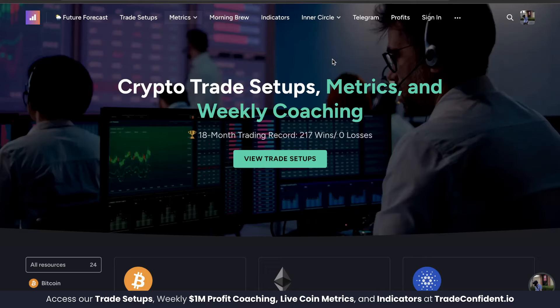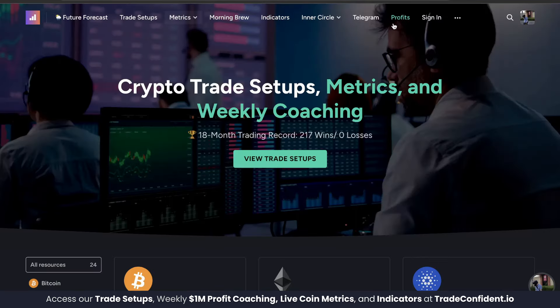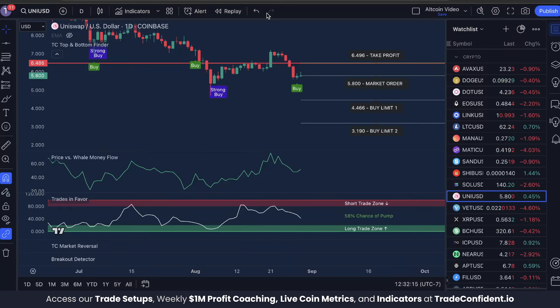Now I'm going to level with you — most traders aren't going to take action. I understand there's a ton of risk in the crypto market, but I want you to know the results we see from our clients are real, and it's a very real possibility you can do the same with these indicators loaded up on your charts.